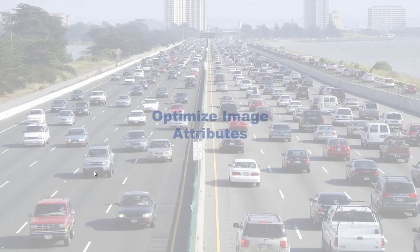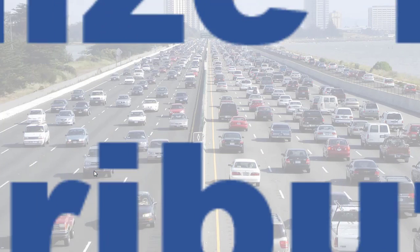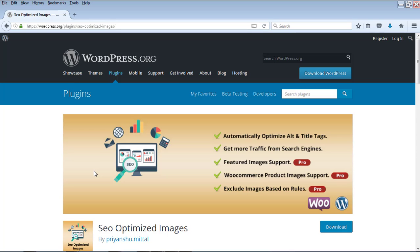Number 3: Optimize Image Attributes. Search engines cannot differentiate what your images are when you upload them. So each image in your WordPress blog needs to have attributes — the most important being the alt tag and the title tag. You need to have correct alt and title tags for all of your images, and the plugin SEO Optimized Images is what you can use for this. Once you install it, you can set all the alt and title tags for all of your images. This is one important plugin you need to have.